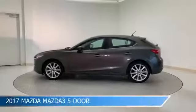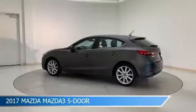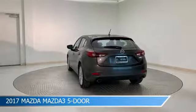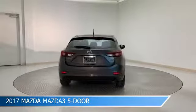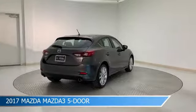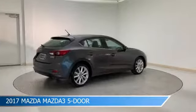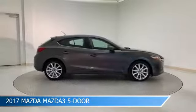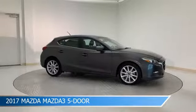Take a look at this 2017 Mazda Mazda 3 5-door. Equipped with a 6-speed automatic transmission in machine gray metallic, this car comes with some great features including alloy wheels, dual climate control, anti-lock brakes, audio controls on steering wheel, and more. Come in and check it out today.